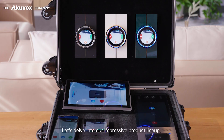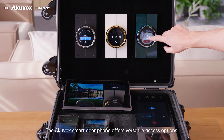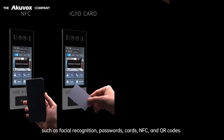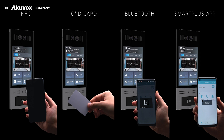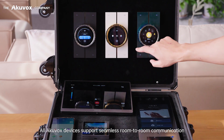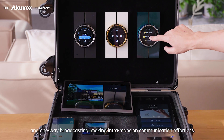Let's delve into our impressive product lineup, starting with the Smart Intercom System. The ACUVOX Smart Door Phone offers versatile access options such as facial recognition, passwords, cards, NFC, and QR codes. Users can conveniently unlock doors remotely using their smartphones. All ACUVOX devices support seamless room-to-room communication and one-way broadcasting, making intra-mansion communication effortless.